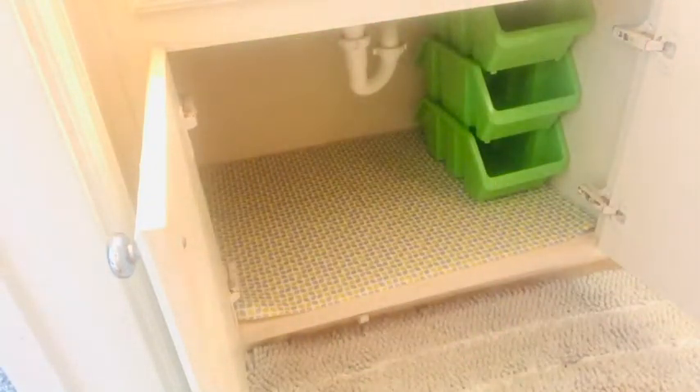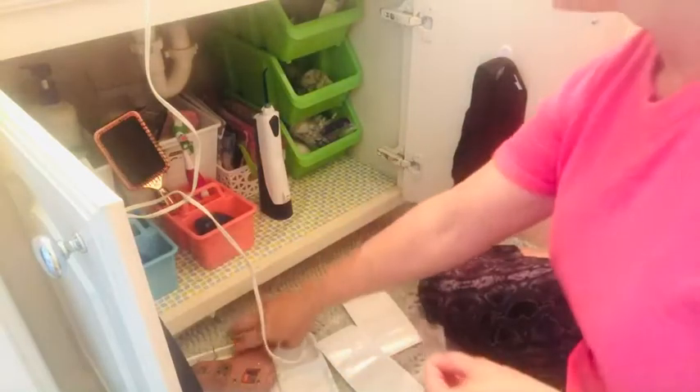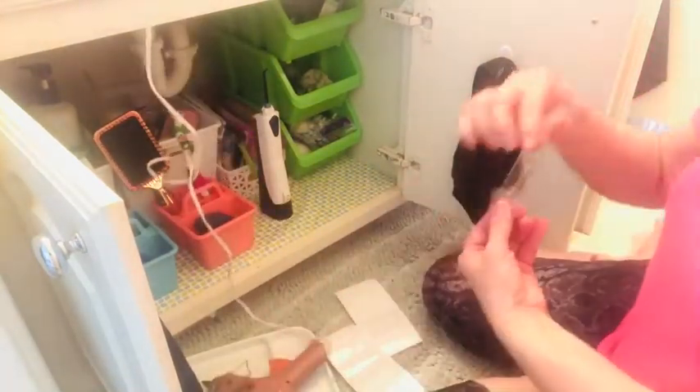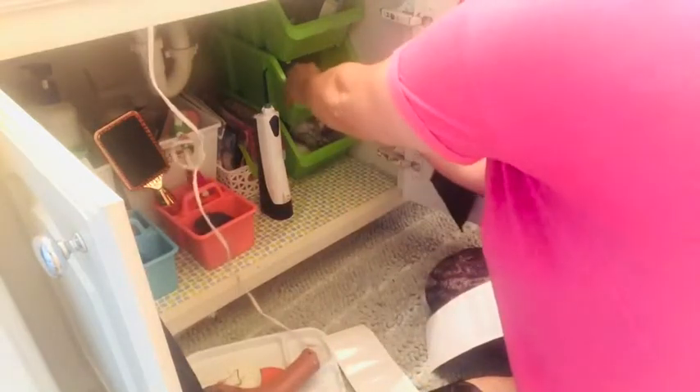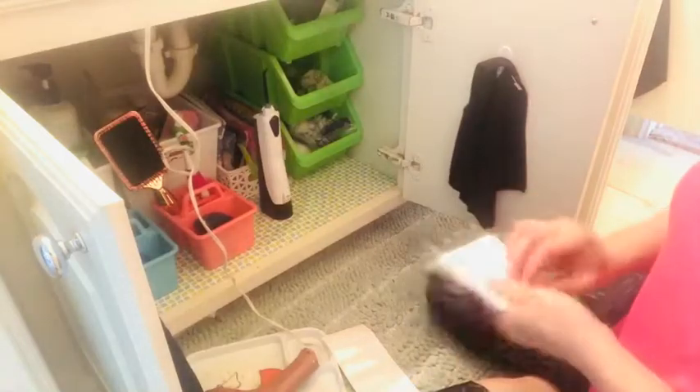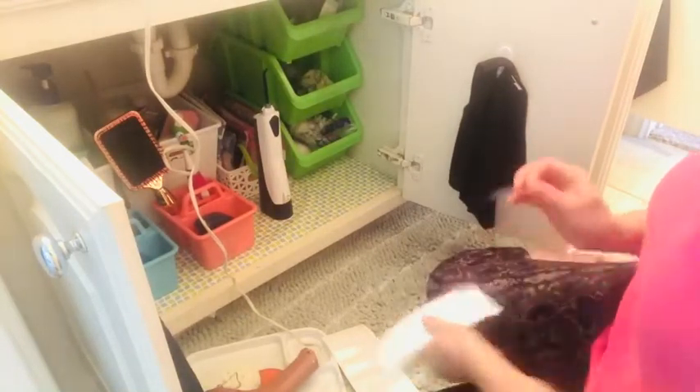Now it's on to the second undercounter space area. We did take every single thing out, and the girls were so nice to help me go through. They actually really purged a lot of items, especially old nail polish — we found a lot of old nail polish. But after we had put everything where it went and decided what needed to be thrown out or donated, the next step was to label everything.